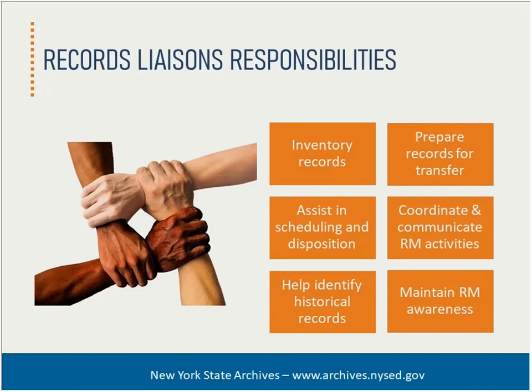In terms of records liaisons, they are specific staff members who are identified and appointed as the primary point of contact on records management issues in each division, department, or office. They function as the main support for your records management officer in ensuring your organization meets its records management responsibilities.